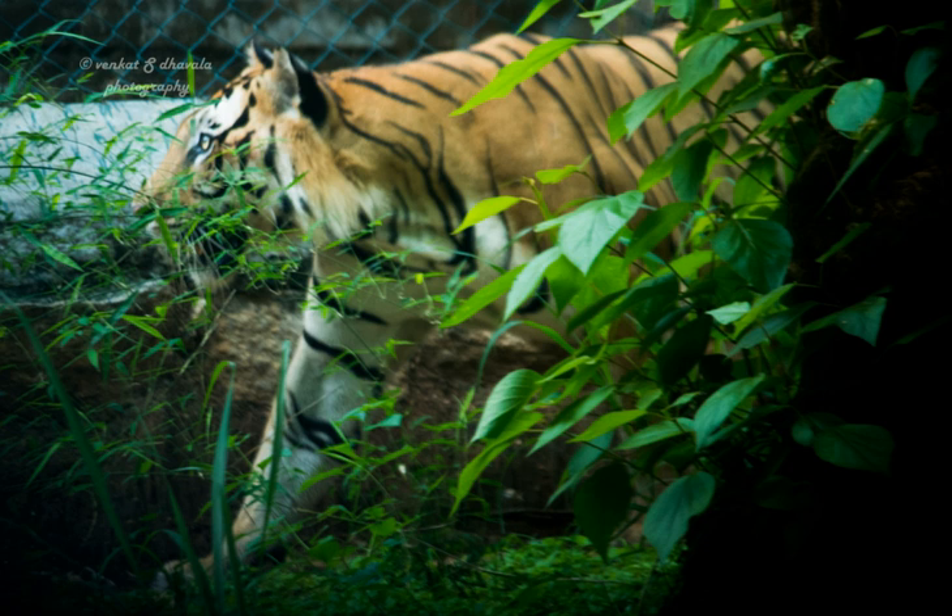For example, elephants have been sighted on the Anekal Road which passes close to the park. In 2007, a leopard and her cubs entered a local school.